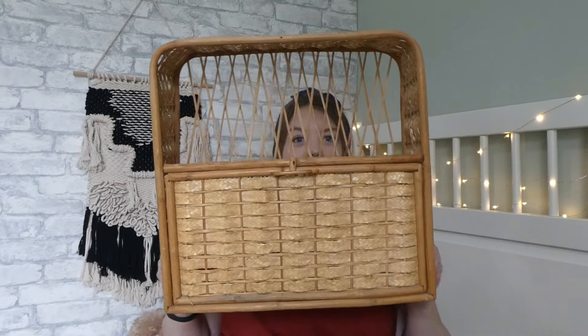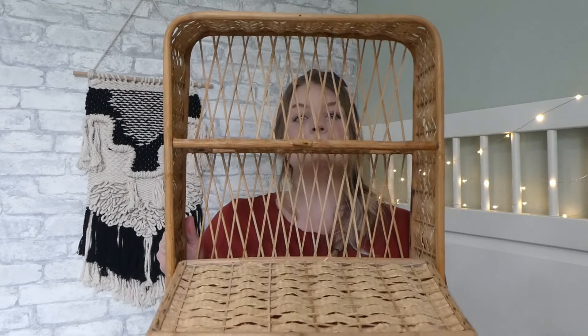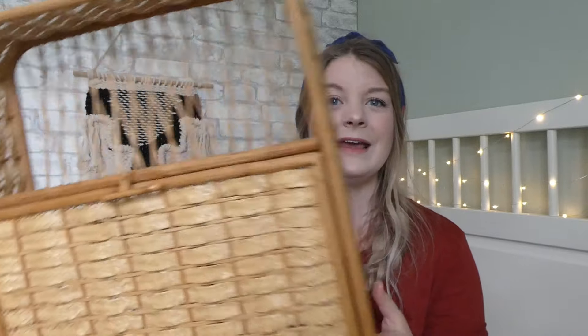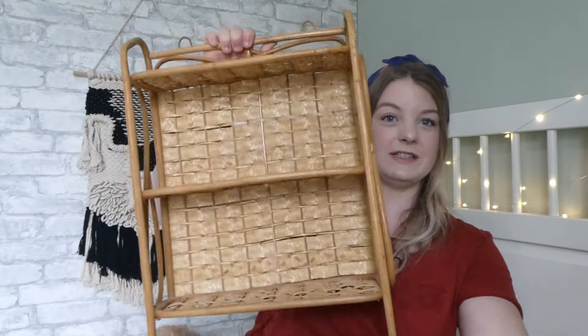I'm going to move on to kind of bigger things. I picked up this shelf at Goodwill — it's got a little opening and it's that rattan wicker kind of look. It's just beautiful. And then at a different thrift store I ended up picking this shelf up which matches it. I just have the one hung up right now, and I paid $3 for each of them.